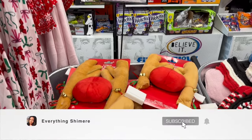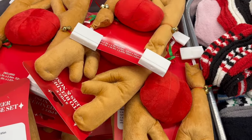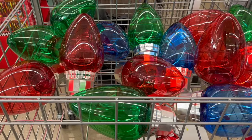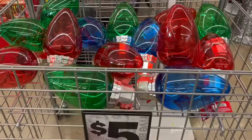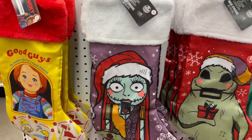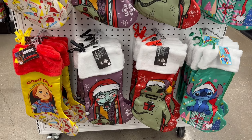Hey guys, what's up, welcome back to my channel! If you're new here, I'm Shamir, and if you're a returning subscriber, thanks for joining me again. Today's video is going to be a first look, a little sneak peek at what's going to be in Five Below for Christmas this year — what decorations they're going to have. It's definitely a sneak peek because they're just starting to put things out, and I actually had to go to three different Five Below stores to show you a really good sneak peek of what they're going to have, because different stores only had a few things out. But anyway, let's vibe out and see what they've got in store.